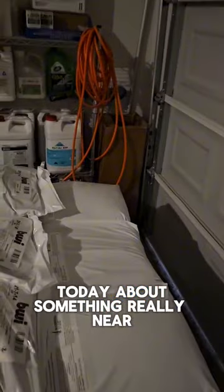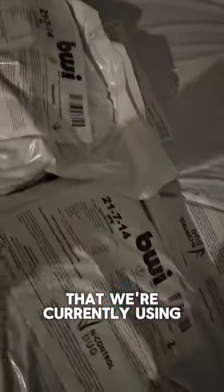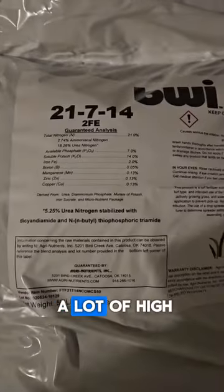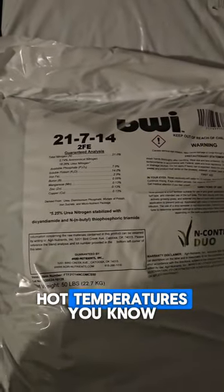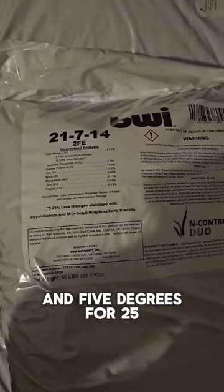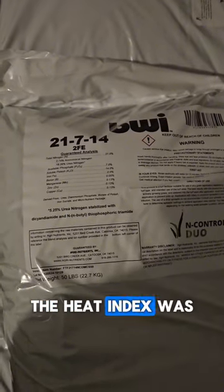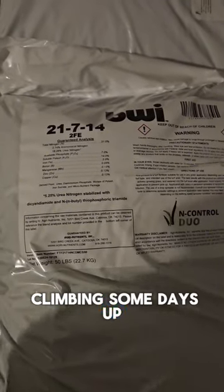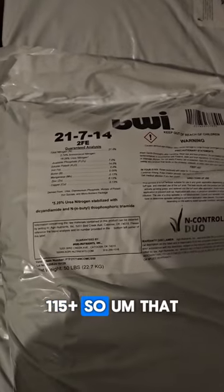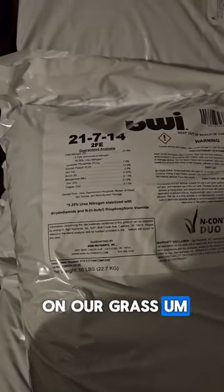I wanted to talk to y'all today about something really near and dear to my heart, and that's products. As you can see here, this is our fertilizer that we're currently using. Last year we had a lot of high hot temperatures — it was 105 degrees for 25-30 days — and that was just the air temperature.